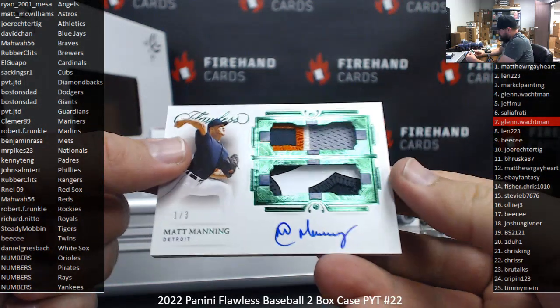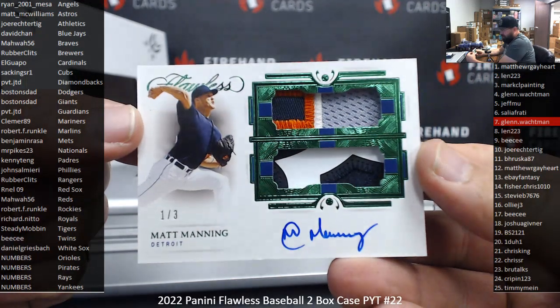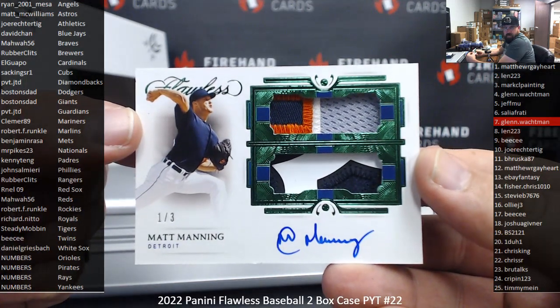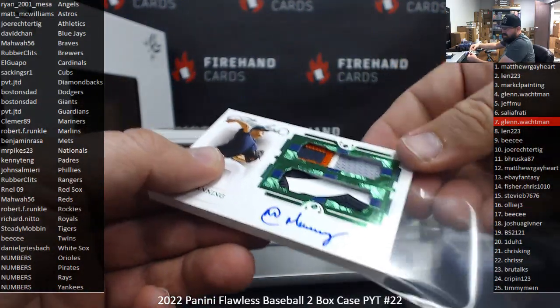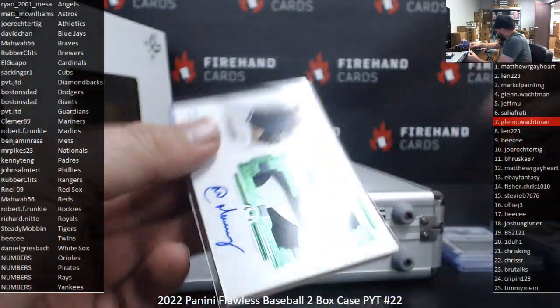Next up is a Green Foil Matt Manning Dual Patch Auto number 1-of-3, Tigers, to Steady Mob.